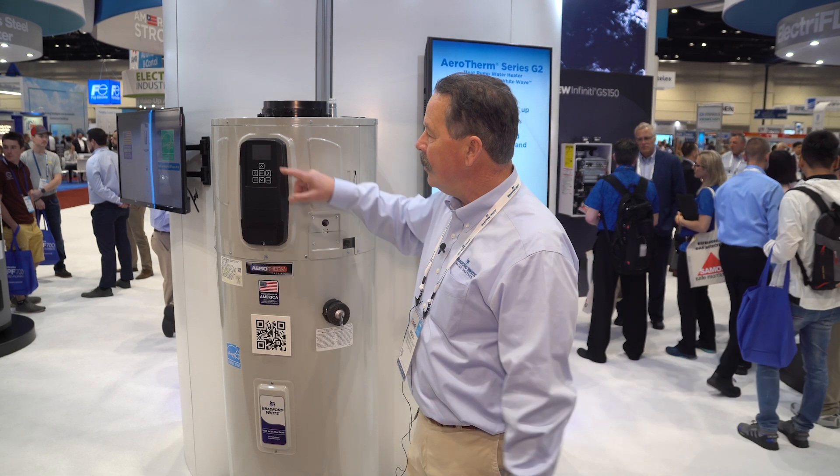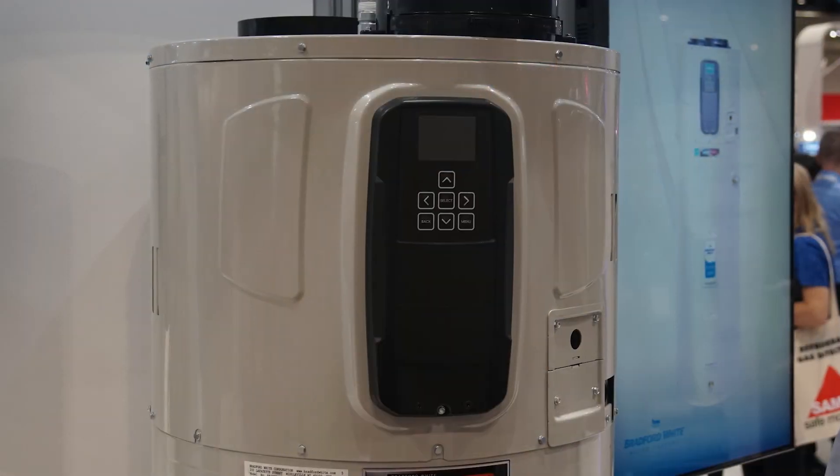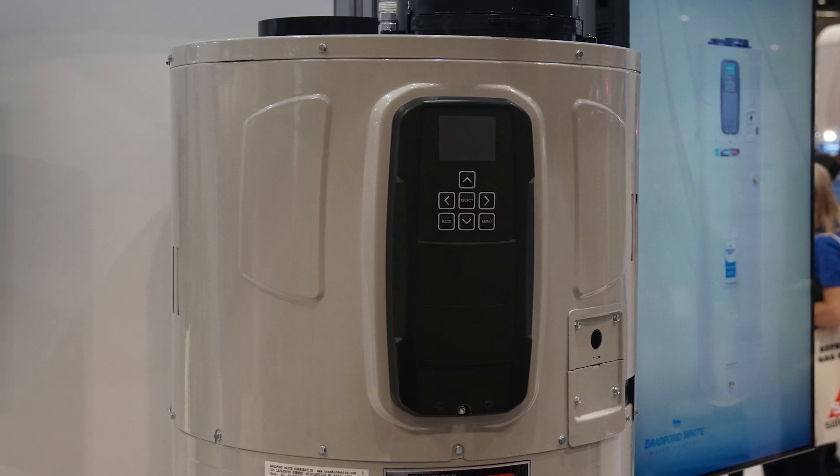We've also made some other changes to this new model. One, we're now going to be trilingual — trilingual in the display — so that you can see and read everything in Spanish, English, or French.